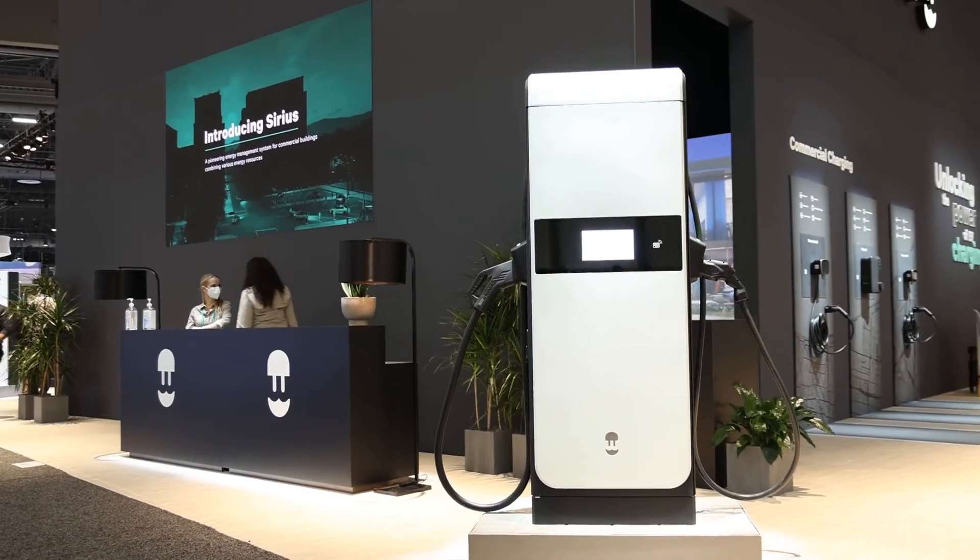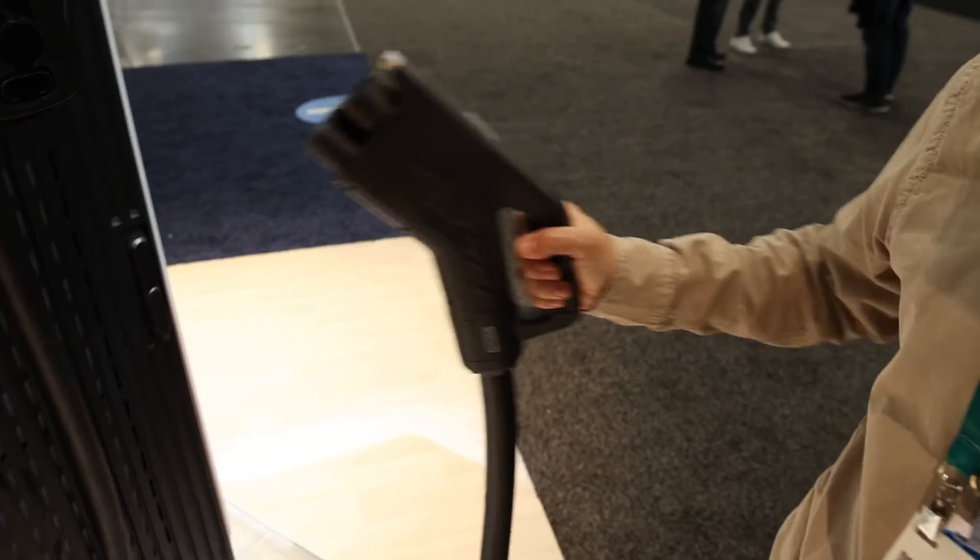And here you have Supernova, our fast public charger, with up to 120 kW, which we will soon start producing in our new factory in Arlington, Texas.